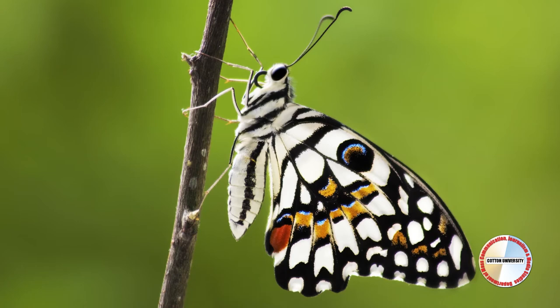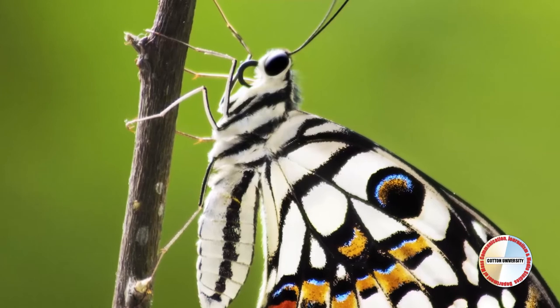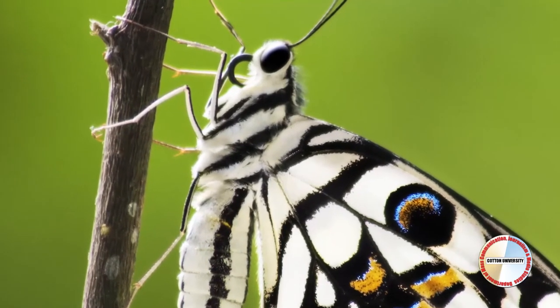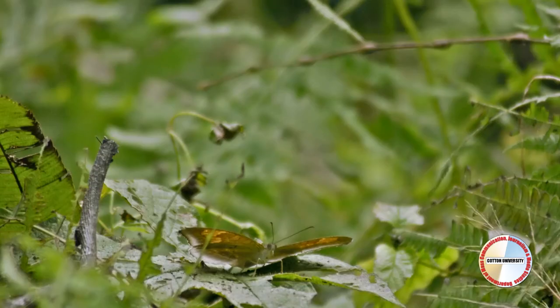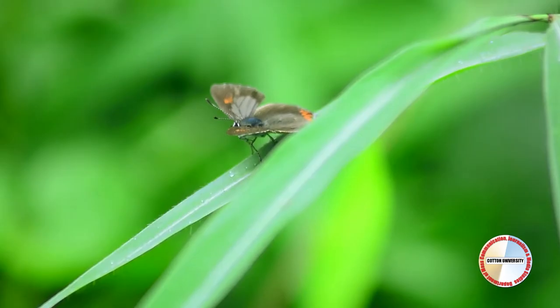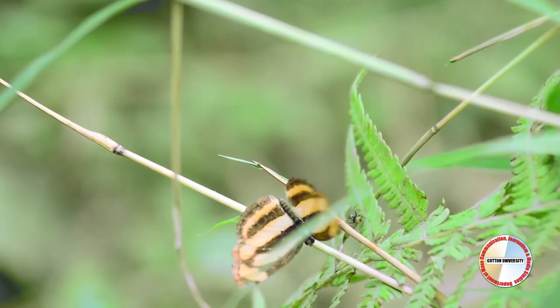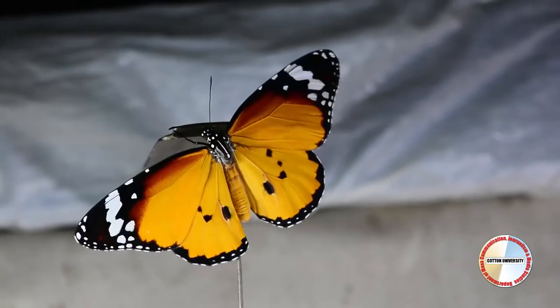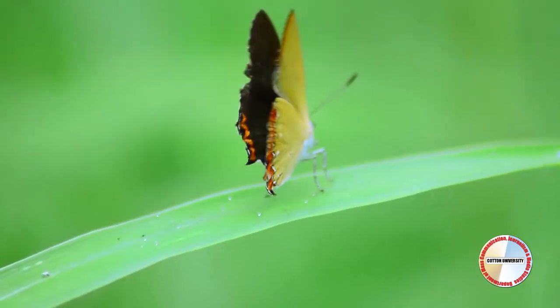An adult butterfly has six legs, but in the case of nymphalids, the first pair is reduced. Butterflies use their antennae to sense wind and scent. Butterflies have four wings: two forewings and two hind wings.